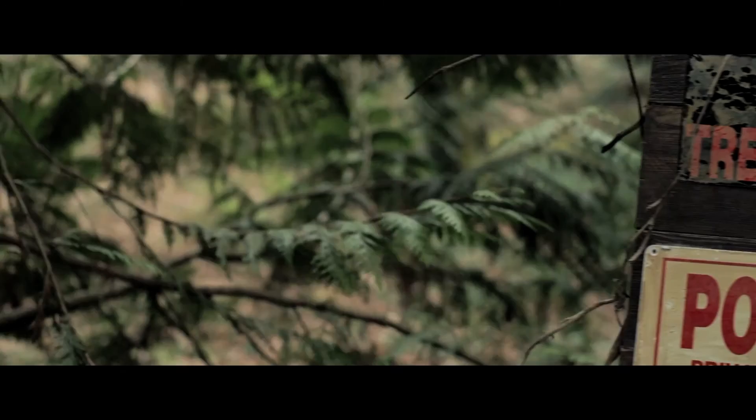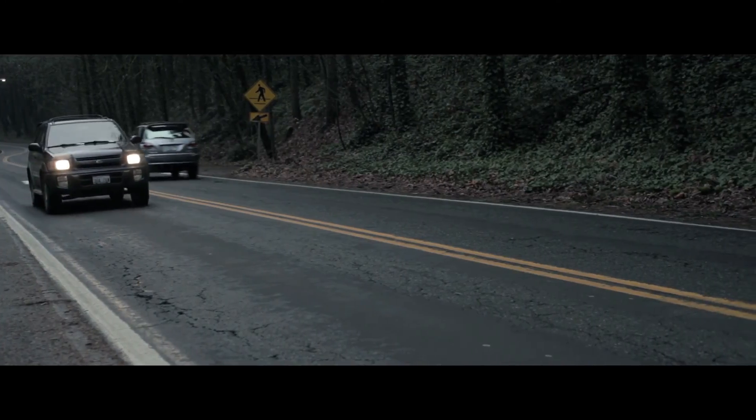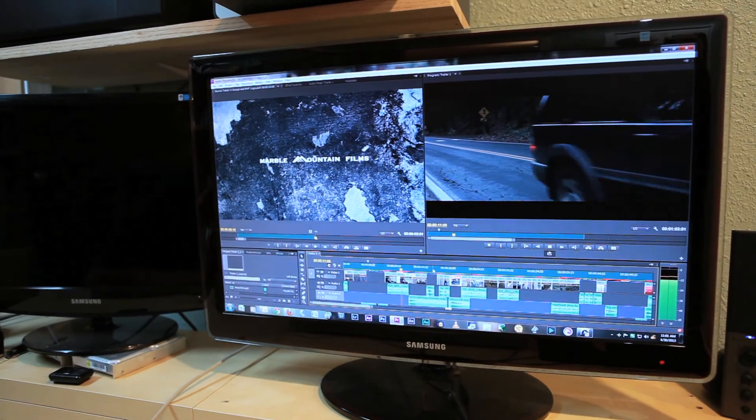Andrew wants to show me this old shack he found in the woods. A little girl went missing in those woods years ago and they never found her body.